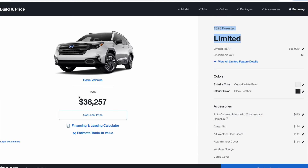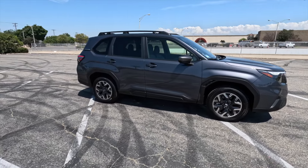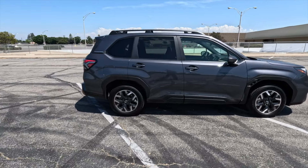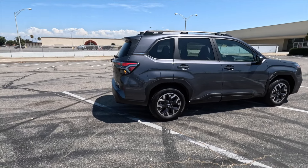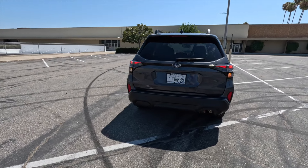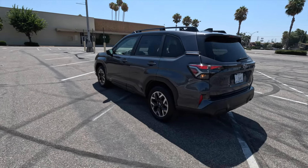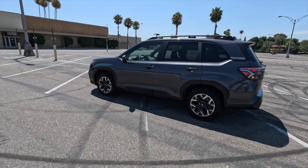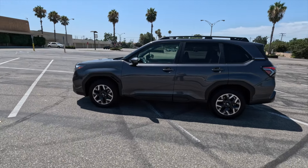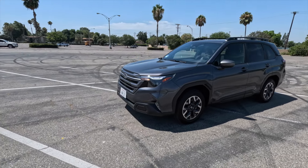So after all that, the final tally is three points for the CR-V and five points for the Forester, making the Subaru Forester the winner. In reality, both of these are very good cars and pretty closely matched, and if you completely love the looks or the turbo engine on the CR-V and you end up buying one, I couldn't fault you for that. However, my pick between these two would certainly be the Forester. Please leave a comment and let me know if you agree, like the video, subscribe to my YouTube channel, and have a great day.